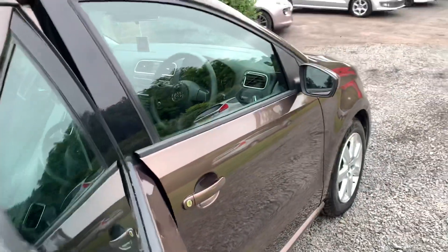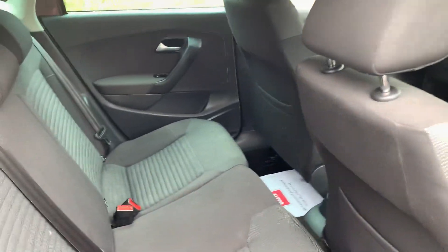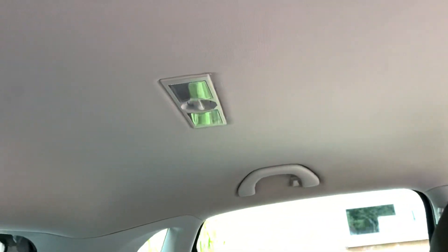Moving on to the rear seats — same theme, good shape. Door cards, seat backs, roof lining all immaculately clean.